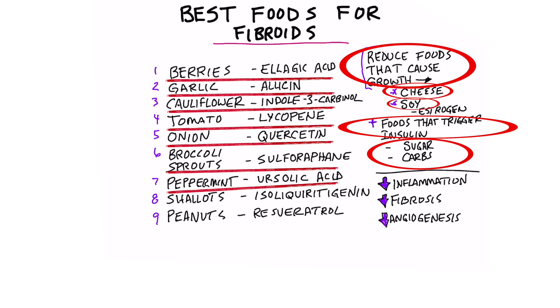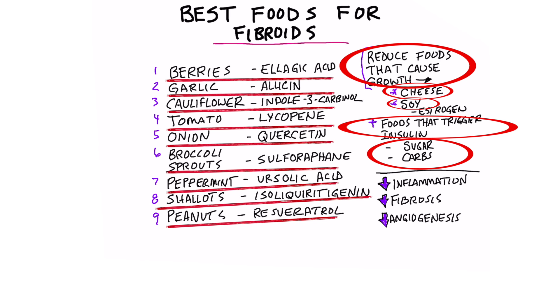Seven, peppermint — you can do that in a tea or blend it in with certain foods. Number eight, shallots, which are like these baby little onions. And then we have peanuts, which will give you some resveratrol, which can also be found in red wine. But the problem with that is the alcohol doesn't really help you shrink your fibroids.